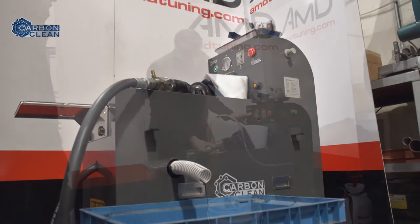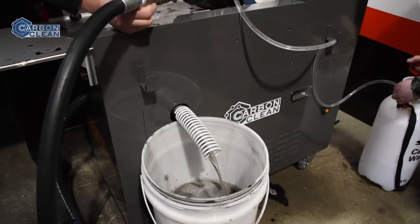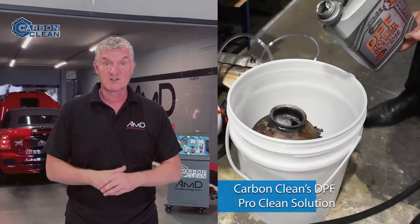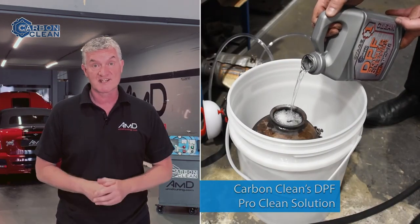As well as the carbon clean machine, we also use the DPF cleaning machine. Modern cars with DPFs tend to block up, especially when you're driving around town at low revs and the carbon just builds up in the DPF and blocks the exhaust. The DPF cleaner sorts those problems out.